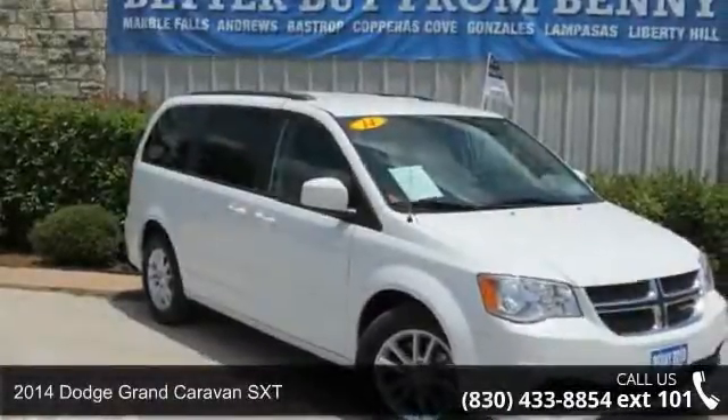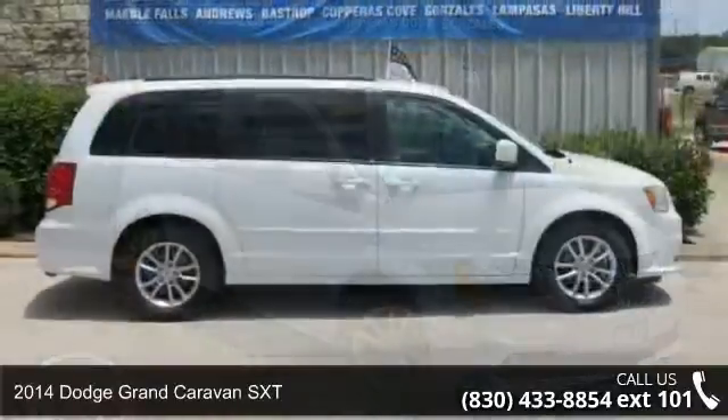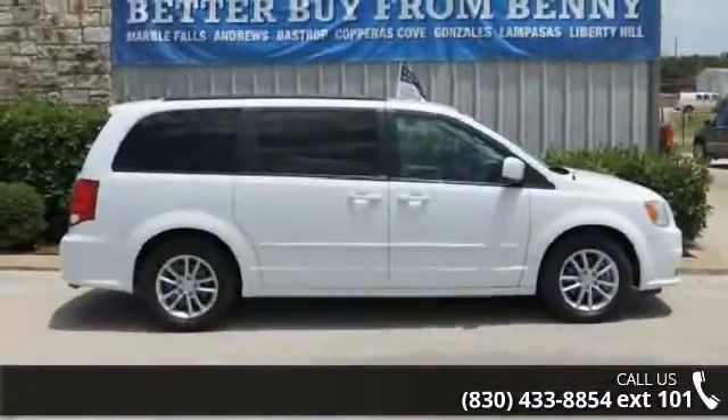Check out this 2014 Dodge Grand Caravan SXT. If you are looking for a first-rate auto, this one could be yours today.